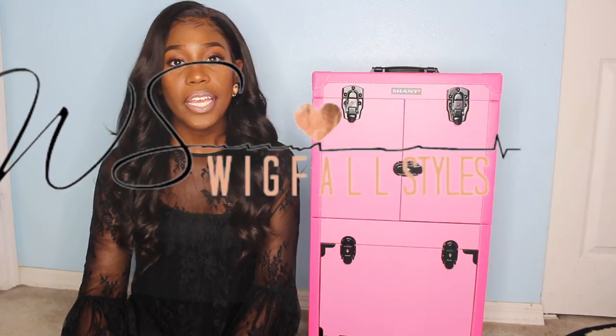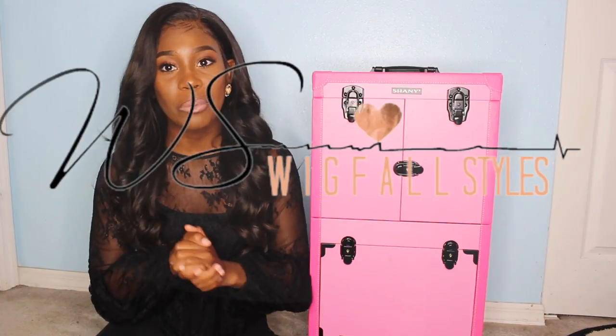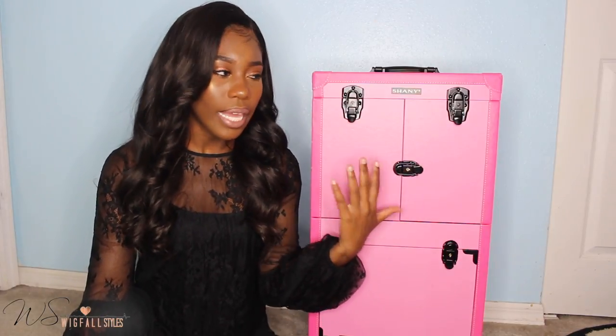Hey guys, welcome to my channel Brianne Live! Today I'm doing something a little different — I'm showing you all my traveling hairstylist travel case. I got this case from Shany — S-H-A-N-Y — it's a company that sells different cases like this, and this case could double for a makeup artist or also for a hairstylist.